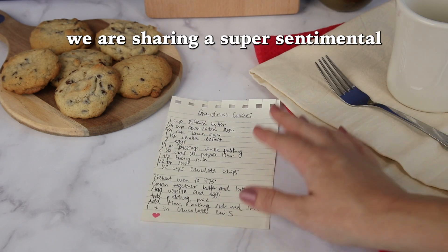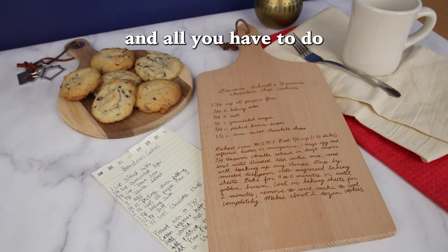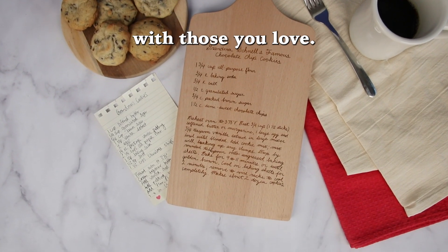For day three of our 12 Days of Giftmas, we are sharing a super sentimental gift idea: a custom recipe cutting board. This is perfect for displaying family heirloom recipes, and all you have to do is upload an image of the recipe you want to share and customize it. It's a special way to share those sentimental recipes with those you love.